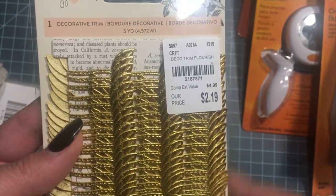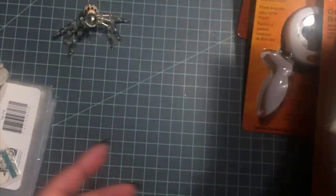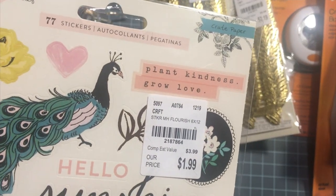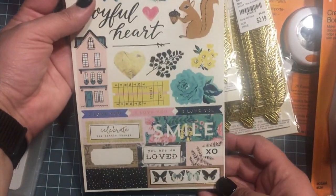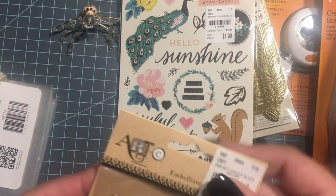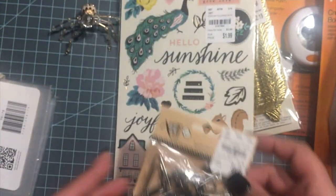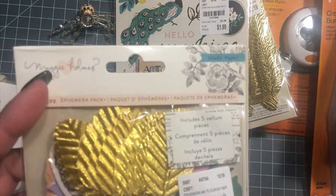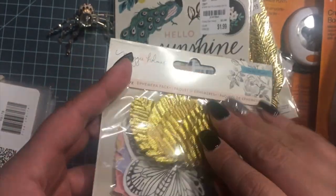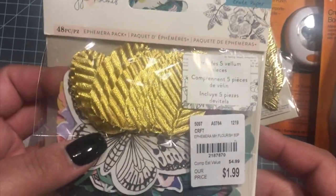I got these from the Flourish collection — they were only $2.19, this is like my favorite trim so I got two of them. I also got a sticker set from the Flourish collection. I found these cute little hangers for my junk journals, they're only $1.49. I also found only one Flourish ephemera — it's the first time I got my hands on these, and it was $1.99.